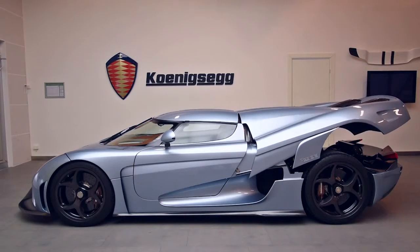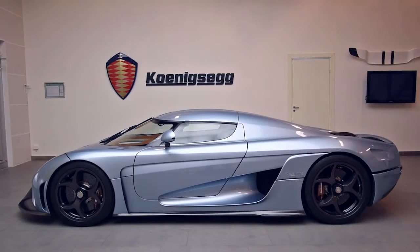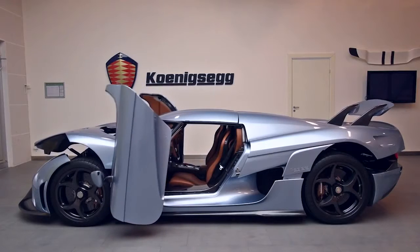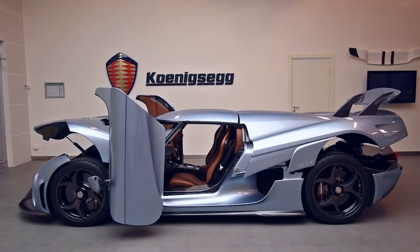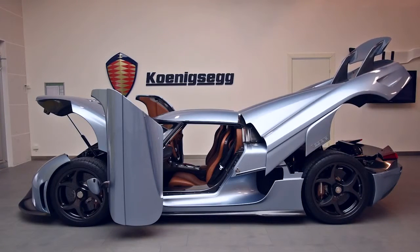Which, given the extra functionality, is a small price to pay. It's actually nice to not have to touch the outside of the car body — when it's cleaned, it doesn't become dirty from your fingers or anything like that, and you don't have to stretch and reach out for the door. It just operates.